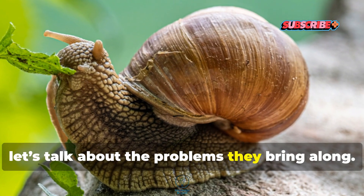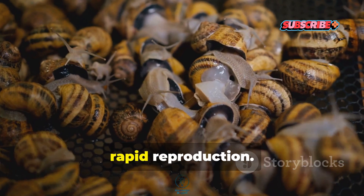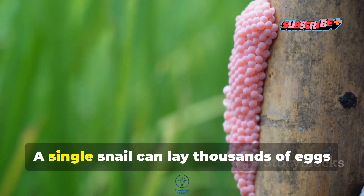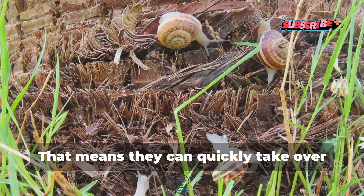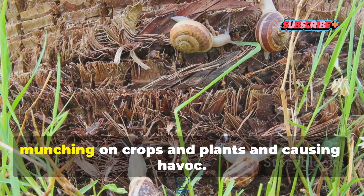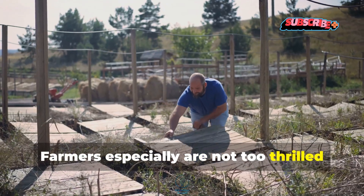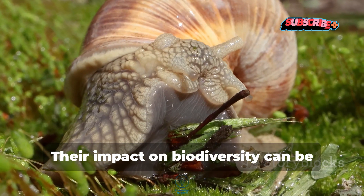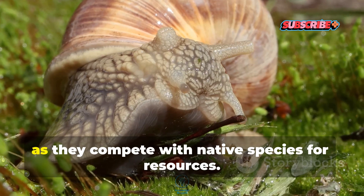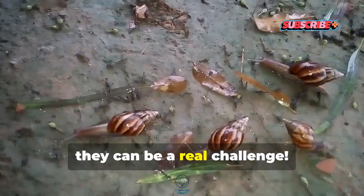Let's talk about the problems they bring along. Giant African snails are known for their rapid reproduction. A single snail can lay thousands of eggs in one go. That means they can quickly take over local ecosystems, munching on crops and plants and causing havoc. Farmers especially are not too thrilled about these slimy invaders. Their impact on biodiversity can be pretty significant too, as they compete with native species for resources. So yeah, they can be a real challenge.